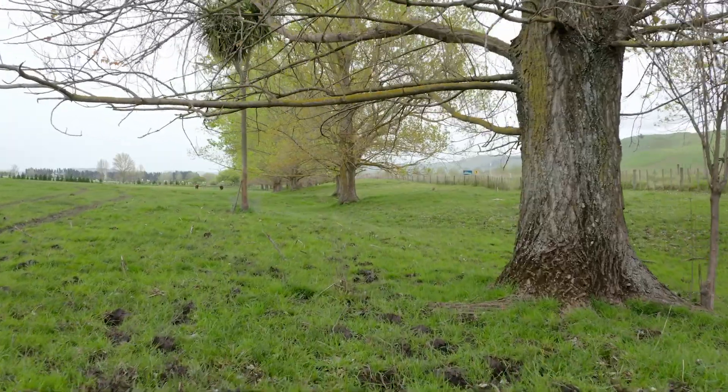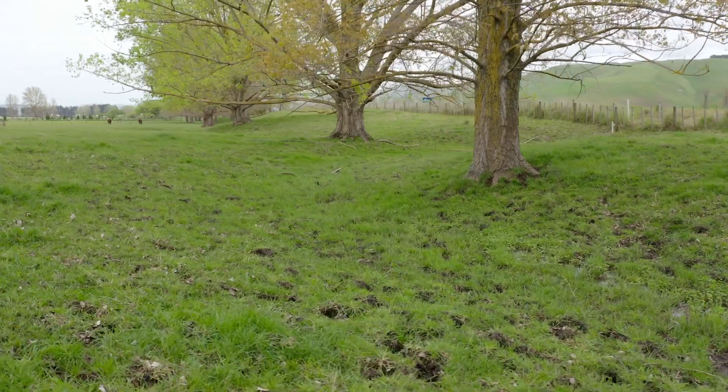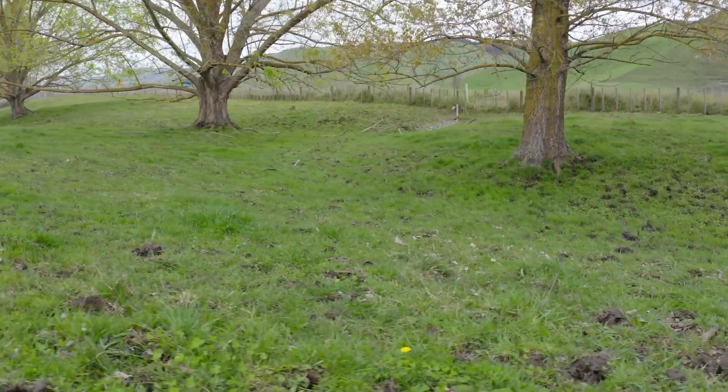The reason protection of critical source areas is so important is because they're a part of the landscape that can potentially lose a lot of nutrients and sedimentation runoff from intensive winter grazing activities. Protecting these areas means the effects of intensive winter grazing are minimised. Even if water only runs in that area a couple of times a year, it's still considered a critical source area.